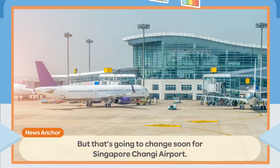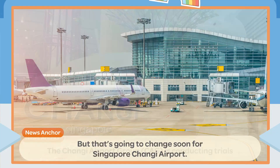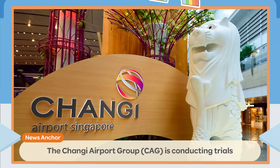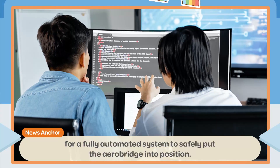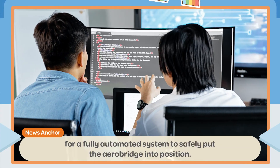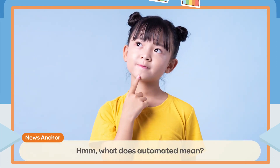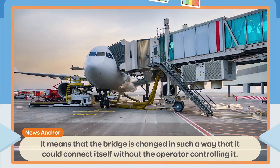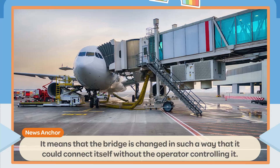But that's going to change soon for Singapore Changi Airport. The Changi Airport Group is conducting trials for a fully automated system to safely put the AeroBridge into position. What does automated mean? It means that the bridge is changed in such a way that it could connect itself without the operator controlling it.